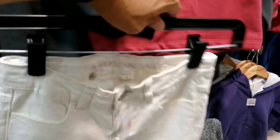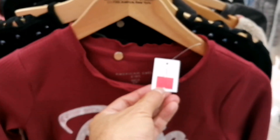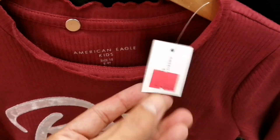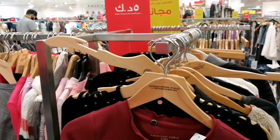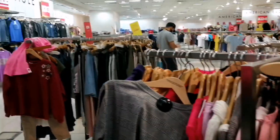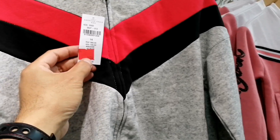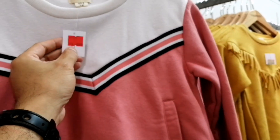Ito natin — mag-winter na kasi. American Eagle to ha, ito 5KD. Medyo mahal pa — 5KD, meron din pants na pambata. 4KD. Medyo cellphone lang ginamit natin dito kasi mahirap na, baka tayo masita. Ito is 3KD damit natin — kasama sya sa buy 1 take 1 get 1, 3KD.